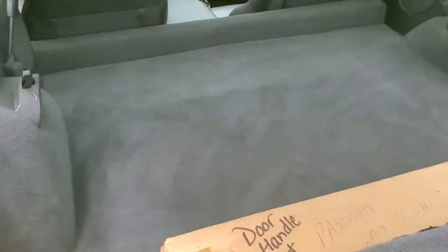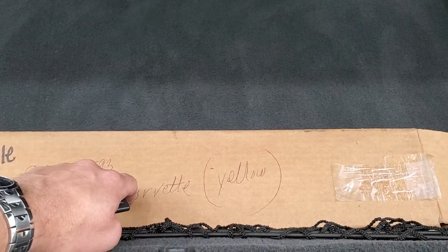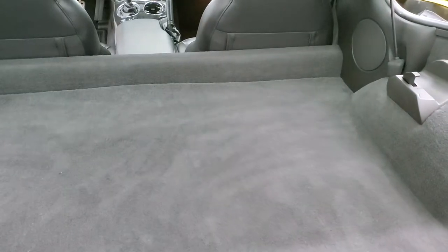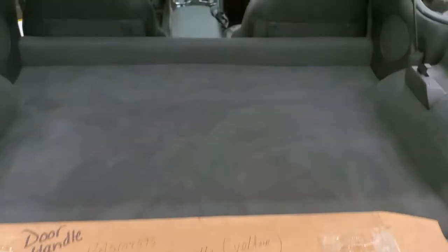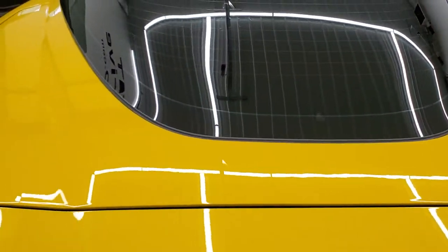We'll check out the trunk area real quick — nice and clean back here. The shocks are doing a great job holding that rear trunk up. It does come with the sunshade. And then this must have been the original spoiler that came on this car — it's just a little bit lower than the current one and it's painted to match. This must be maybe a Z06 or something spoiler that they put on there, but either way that comes with the car. The carpeting is nice and clean back here and it shuts nice and solidly.